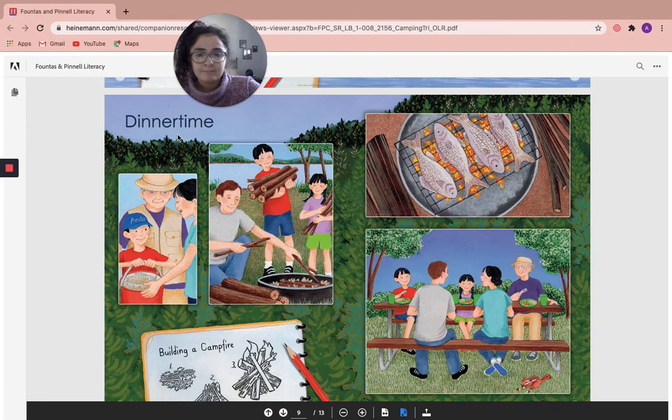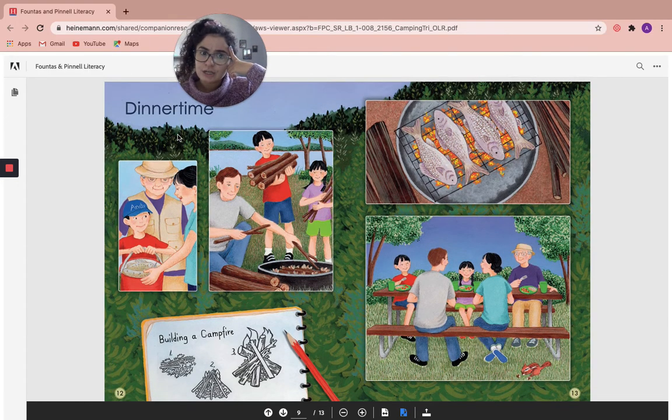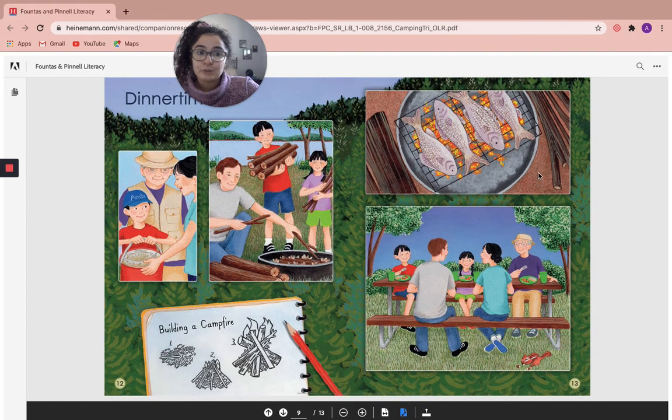Dinner time. Do you know what I just noticed reading the book a second time that I didn't notice the first time? I noticed that all of Andy's family members had a different job to put together dinner. Andy and his grandpa caught the fish. Then Andy's dad put together the fire with Andy and his sister Emma. I wonder who cooked the fish. Do you like fish? I love fish.